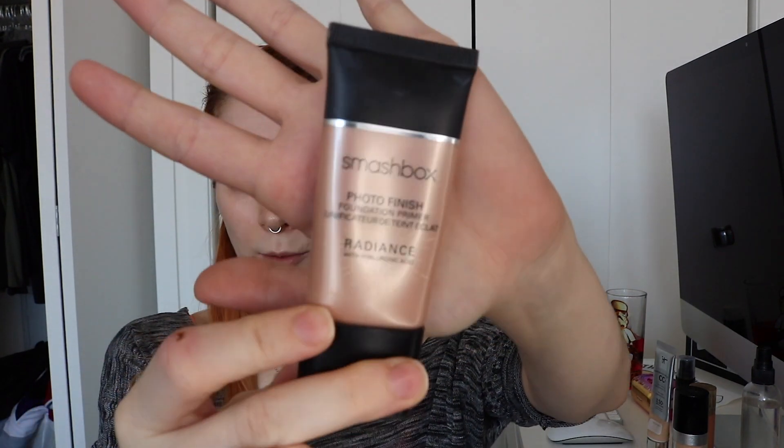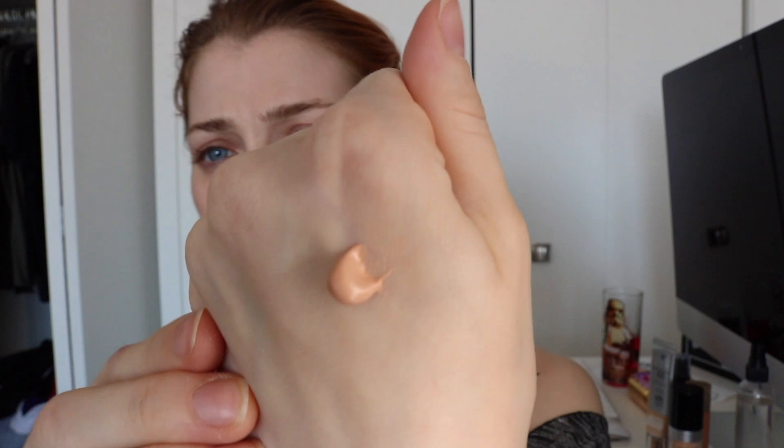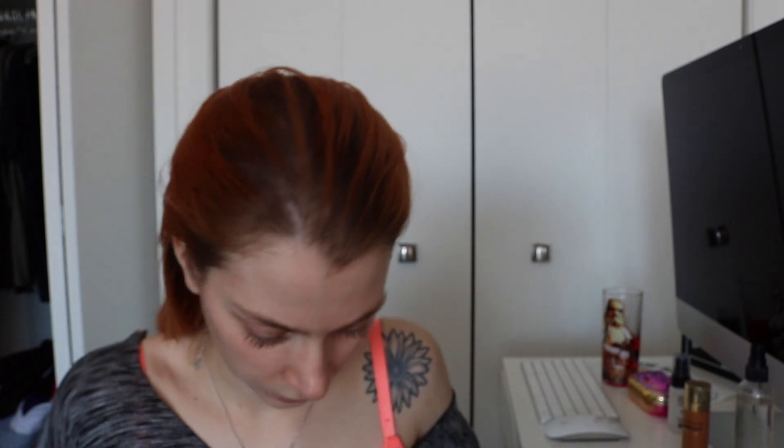First up, I'm going to be using the Smashbox Radiance Primer. I've been absolutely loving this primer — it's made with hyaluronic acid which helps hydrate your skin and retain moisture. It has a really pretty pearly kind of color. I always warm up my products before I apply them, so I'm just going to warm it up between my fingers and apply that to my T-zone.